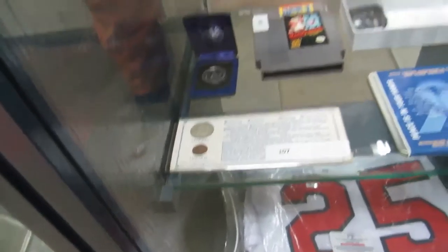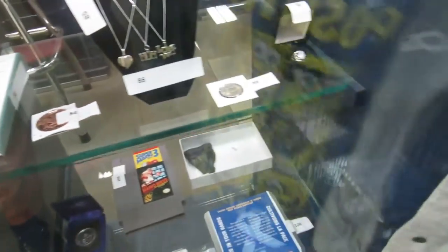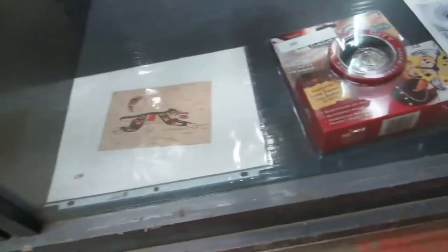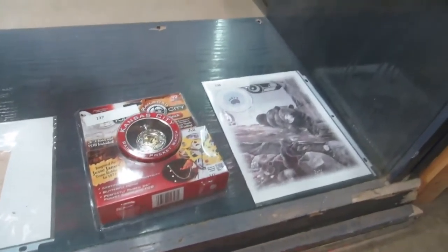We got some coins here, and we got some Mom and I Love You heart chains — they're sterling silver with rhodium. Some more copper, some silver rings. 80 US dollar. We got some birch bark biting, a Kansas City watch, and then a nice little print of some bears.